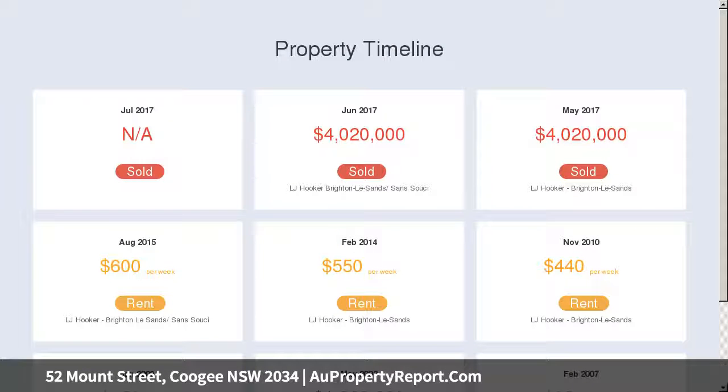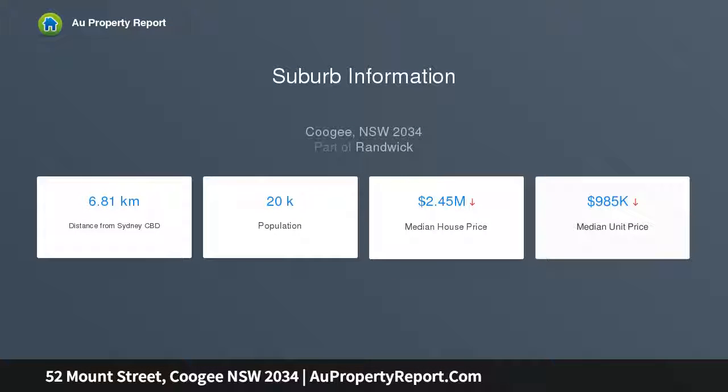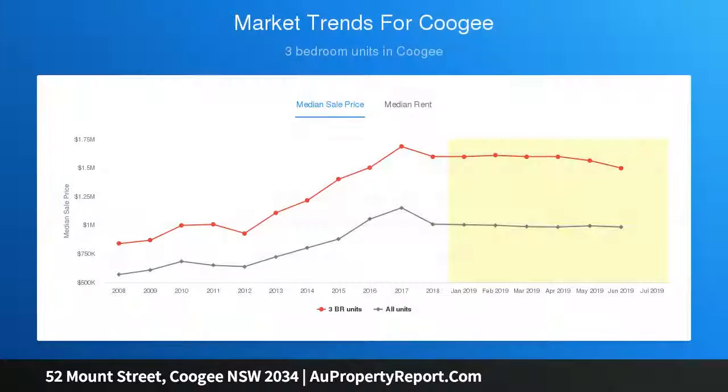They enjoy a premier location opposite Barden Park, with shops and cafes a stroll away. This solid Greek Art Deco building offers two apartments per floor. Each has been tastefully updated for immediate living income, configured as four two-bedroom plus one-bathroom apartments.